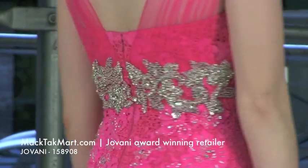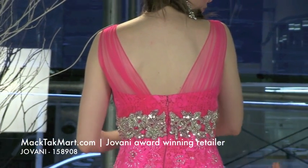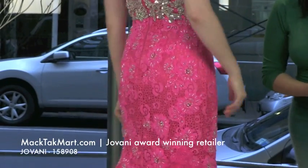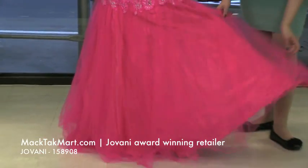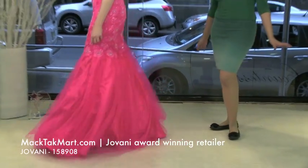This dress is great for any size. It's going to actually mark your waistline and it's going to make your curves look really, really sexy. The bottom of the dress is a plain tulle and it's going to look amazing on. So Nikki, walk around, show off that beautiful dress.